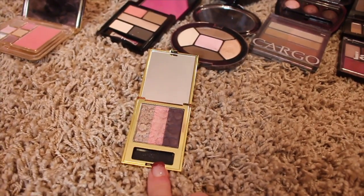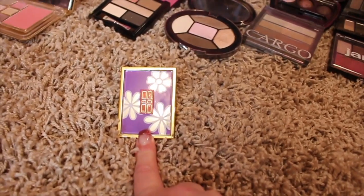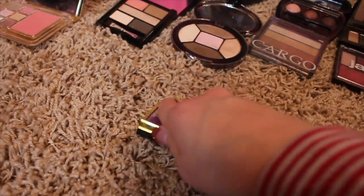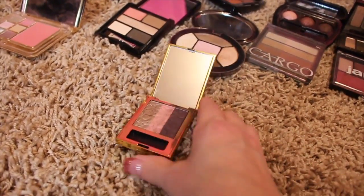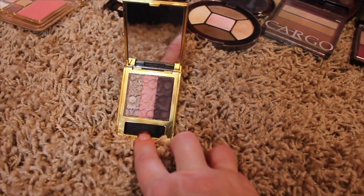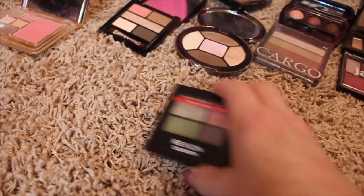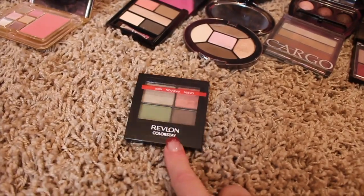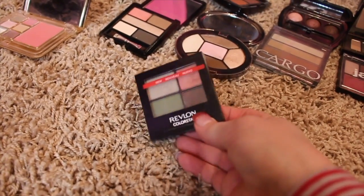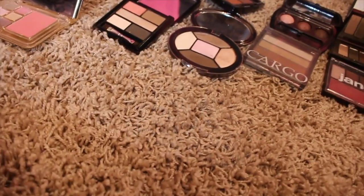This is an Elizabeth Arden palette. I bought this on a Vegas trip at the Elizabeth Arden outlet store and it was really, really pretty, but once I started using it, it just wasn't working out for me. So that's going in the pile. Then here is a Revlon ColorStay quad — I've had this for a really long time and I think the packaging has even changed on these, which probably tells you how old it is.